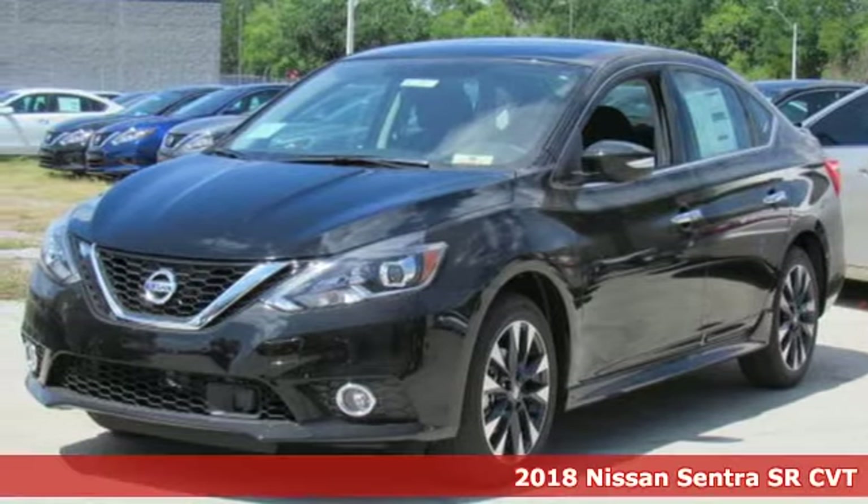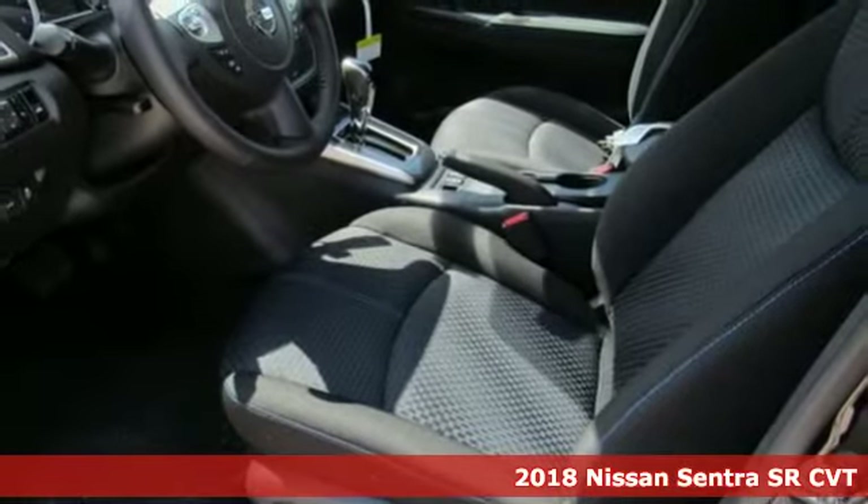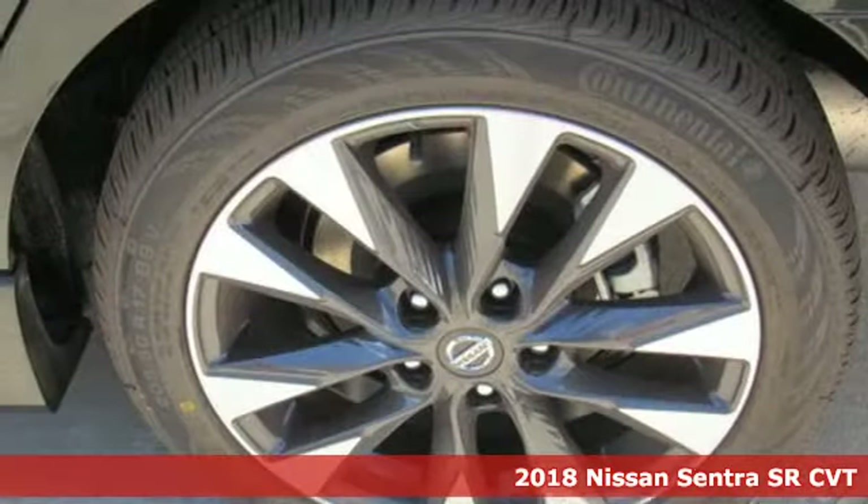It's a 2018 Nissan Sentra. Nissan, built for the human race. Plus it offers an exciting list of features.